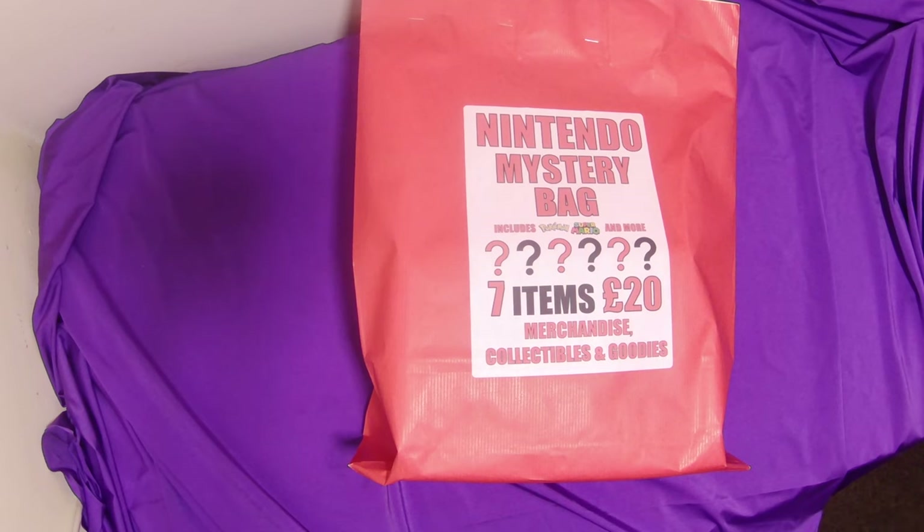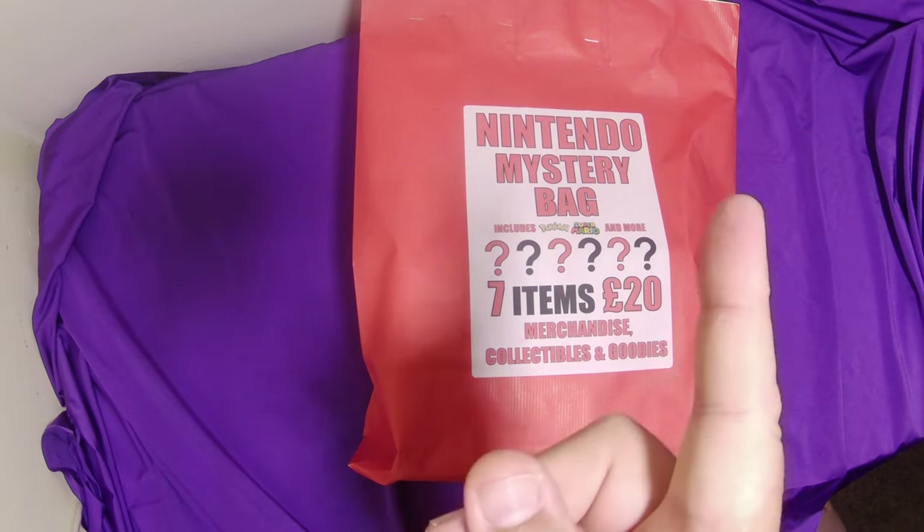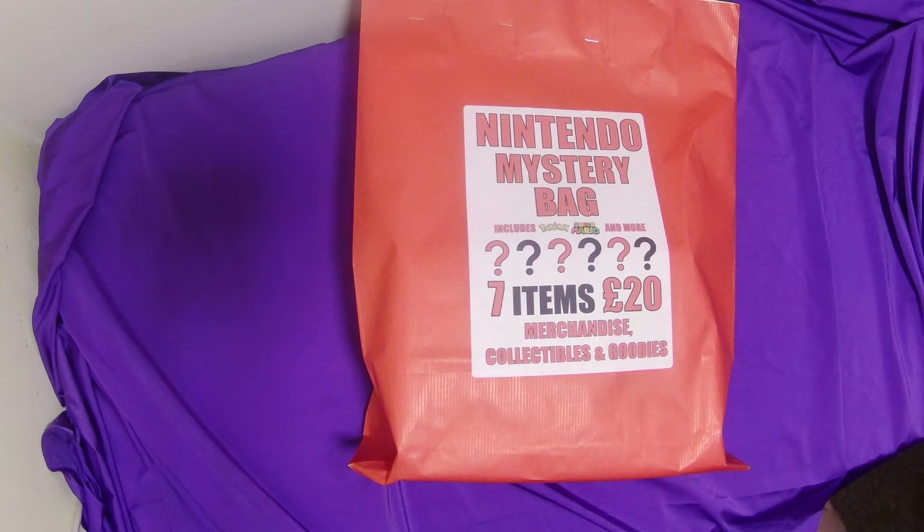Hello and welcome to the Nincaso channel where I dump everything that I don't know where to put on any of my other channels. Today we have got a Nintendo Mystery Bag that I picked up from the Peterborough Comic Con at the weekend. I'll leave a link in the description to a Roam video where we have a walk around Comic Con, and one of the things we got was this Nintendo Mystery Bag.